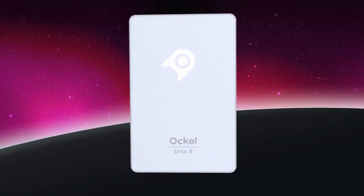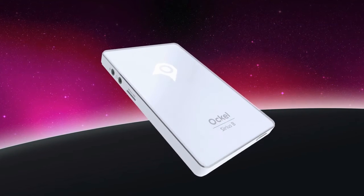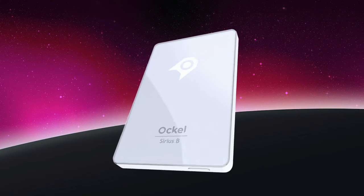Meet the Aukul Series B, the world's first complete Windows 10 PC that fits into your pocket. As light and small as a smartphone, yet as powerful as a desktop PC. It's fast, it's incredibly easy to use, and it's now available on Indiegogo.